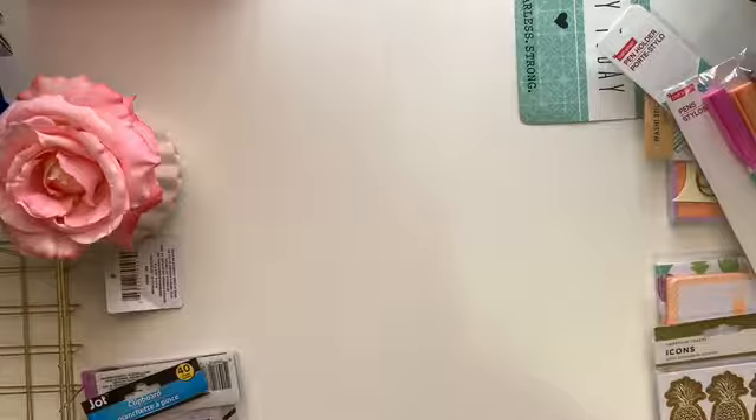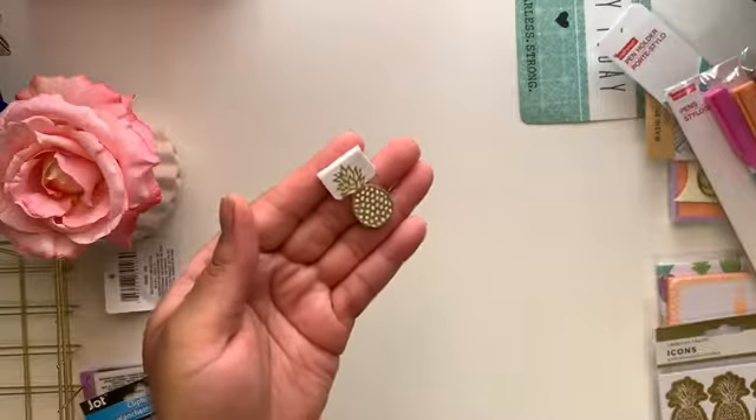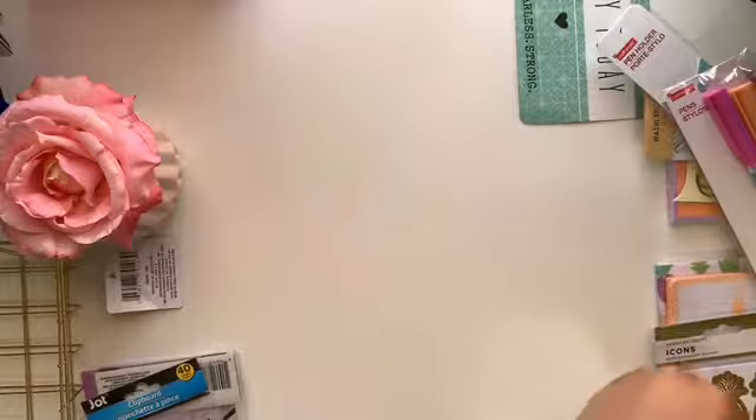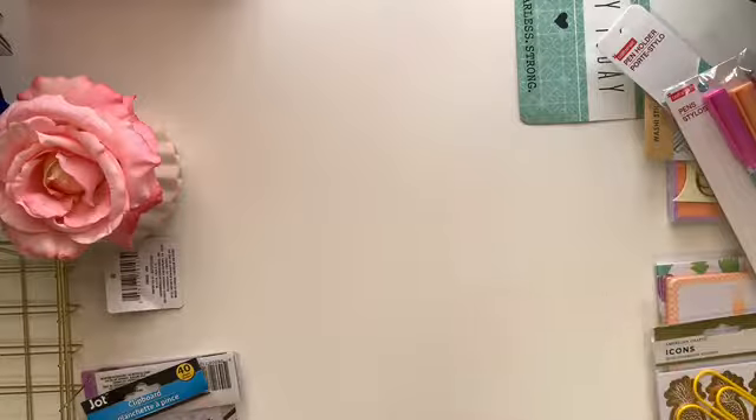She also sent me a bookmark clip, and actually two clips total. We were just supposed to send two rolls of washi, two ink pens, and a post-it note, but she sent so so much stuff. I thank her so much for sending all of that.